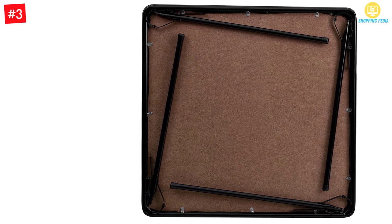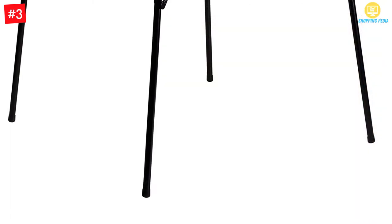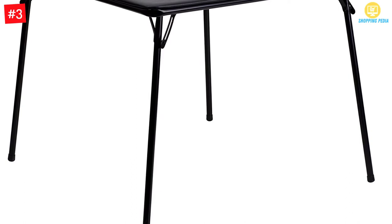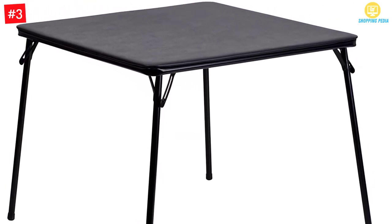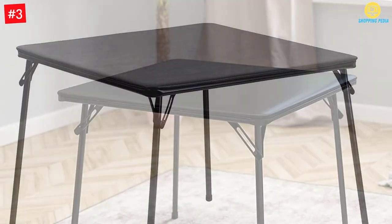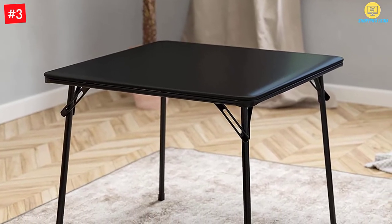The Flash Furniture Black Folding Card Table is a large, four-seater table that folds away when not in use. It has a smooth, easy-to-clean vinyl padded top that will resist scratches and marks. It's a multi-purpose table that is easy to set up and take down after use. And despite some flaws, the Flash Furniture Card Table may be the ideal card table for your needs.